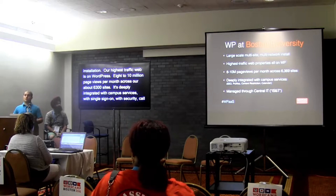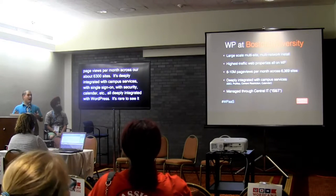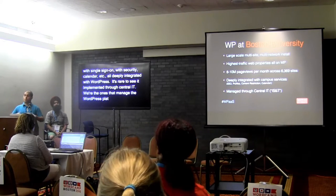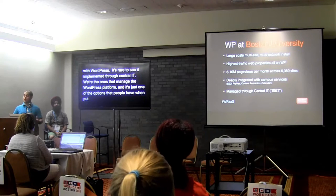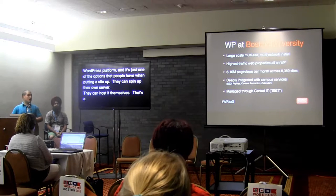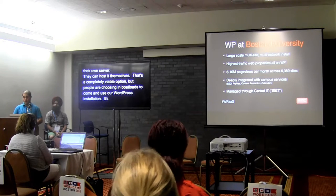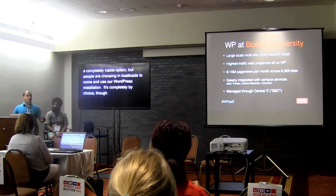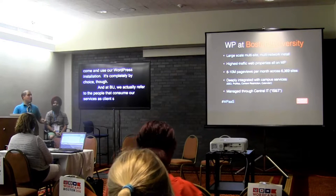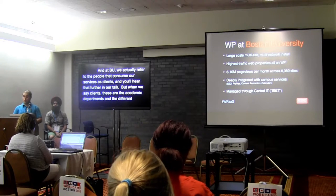What we found is it's rare to see WordPress implemented through central IT at universities. Our department is called IS&T, and we're the ones that manage the WordPress platform. It's actually just one of the options people have — they can spin up their own server or post it themselves. But people are choosing in large numbers to use our installation. It's completely by choice. At BU, we refer to the people that consume our services as clients — the academic departments and sections of the university that use WordPress.